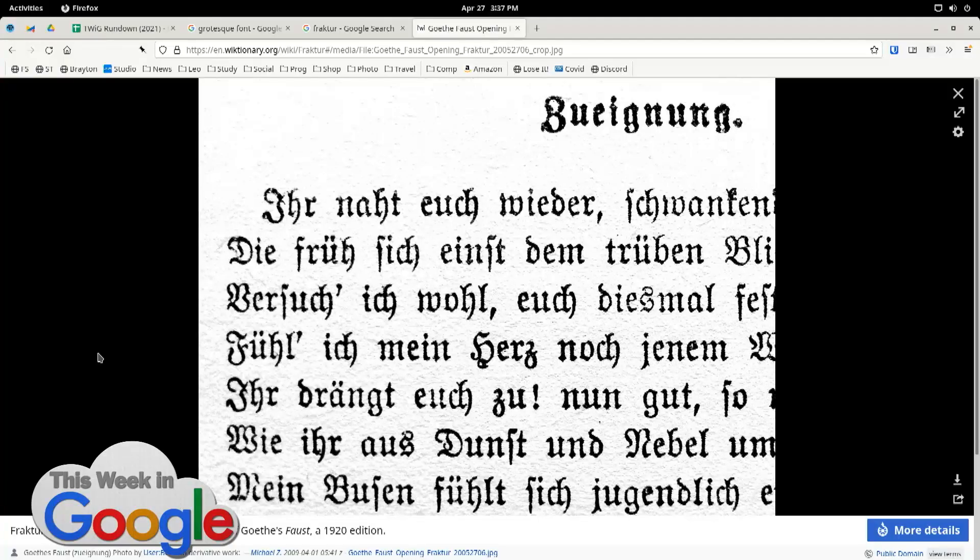Fraktur is also called Gothic, but it's very specific. There's a typeface designer named Bertolt Volpe who designed Albertus — a face that, once you see it, you will see it everywhere. It was used in the 1960s TV series The Prisoner. It's just ubiquitous. Volpe was Jewish and had to leave over typeface design in the thirties because he was no longer allowed to work, even though he had just developed a very nice Fraktur face.